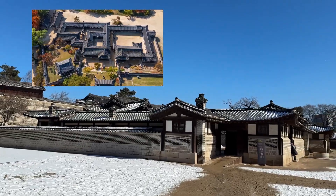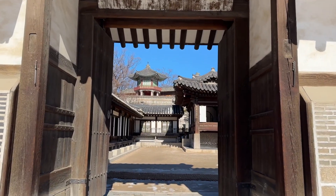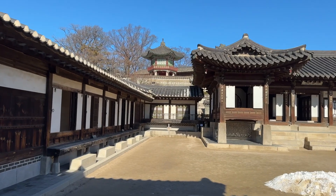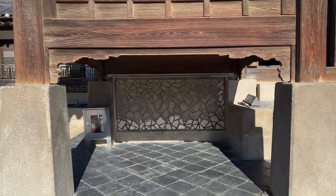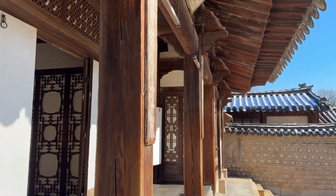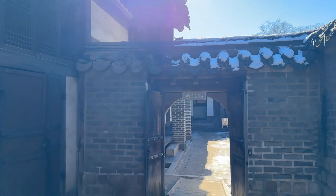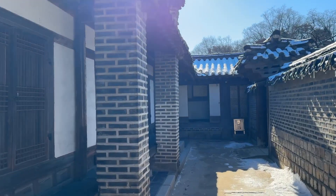Now, finally, the last destination of Changdokgung. This is Nakseonje. This building is not painted with colors — it looks more natural and frugal. But it has really amazing details. The fire barrier is designed like broken eyes, and the door and window of the room are very artistic.